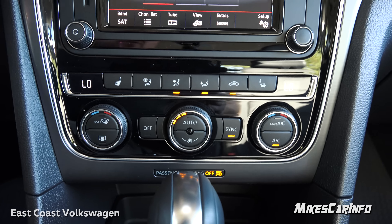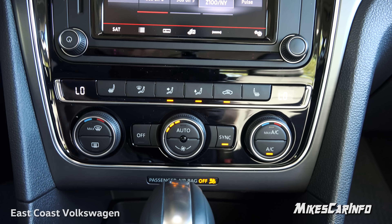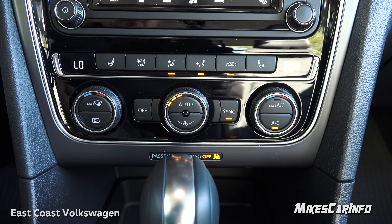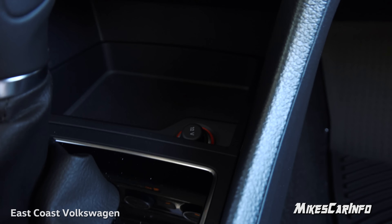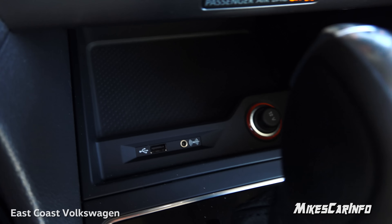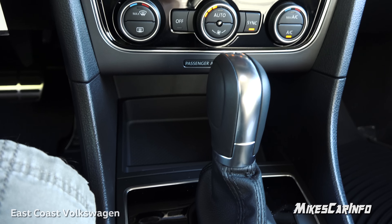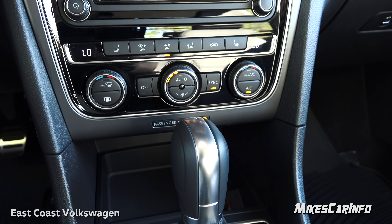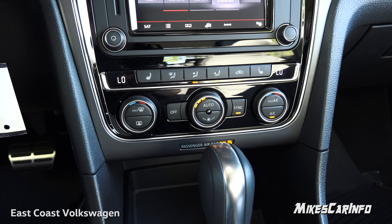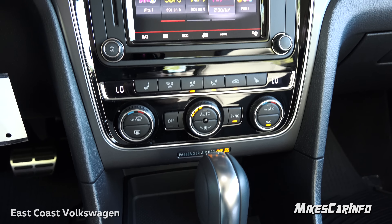Down here is your climate control. You have a 12-volt power supply, and auxiliary input and USB ports where you can plug in your phone to charge it, use Apple CarPlay or Android Auto, or plug in a USB stick with MP3 files to play through the sound system.